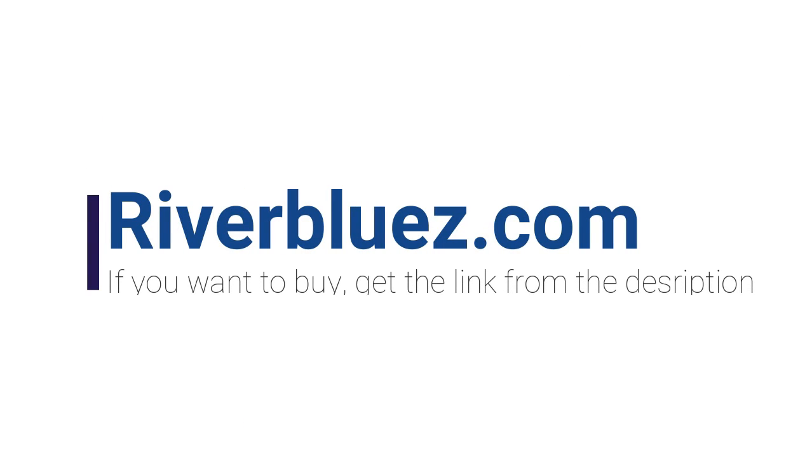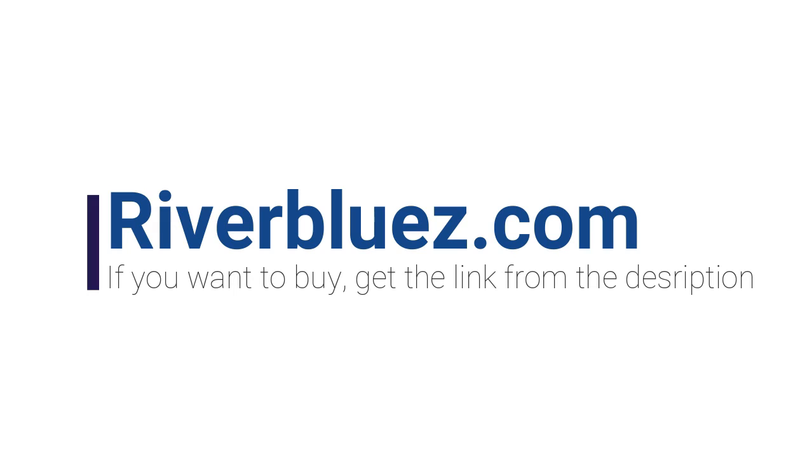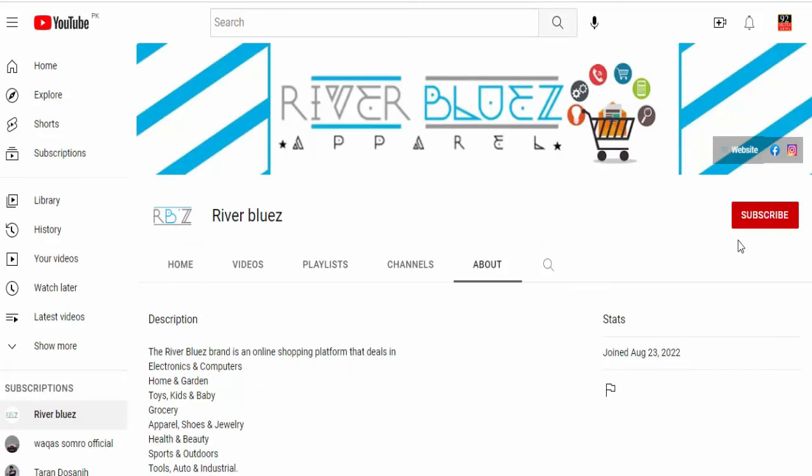Available now at RiverBlues.com. If you want to buy, get the link from the description. Subscribe to the channel now for high quality products and discount deals. Also click on the bell icon to get notifications about new videos.